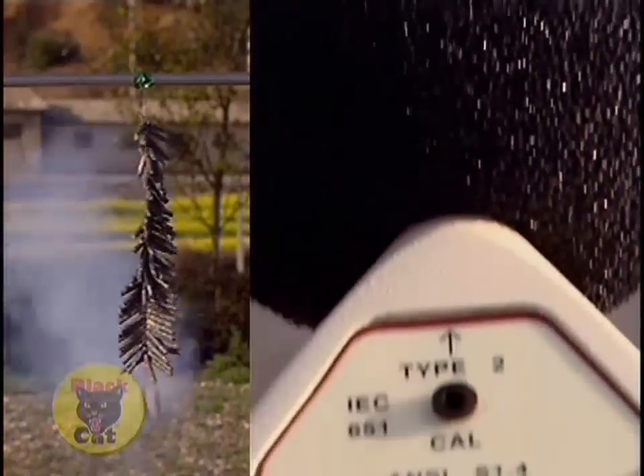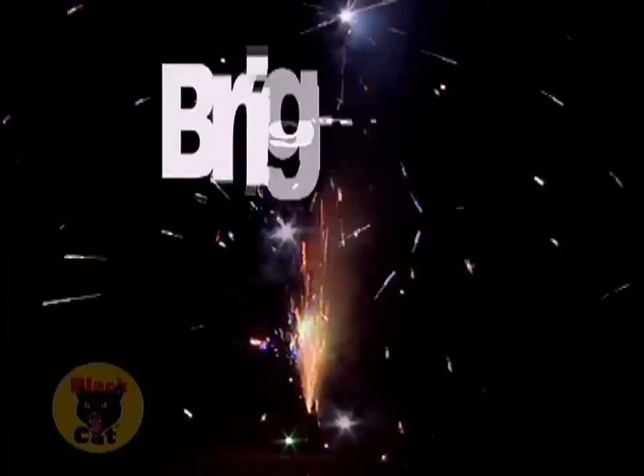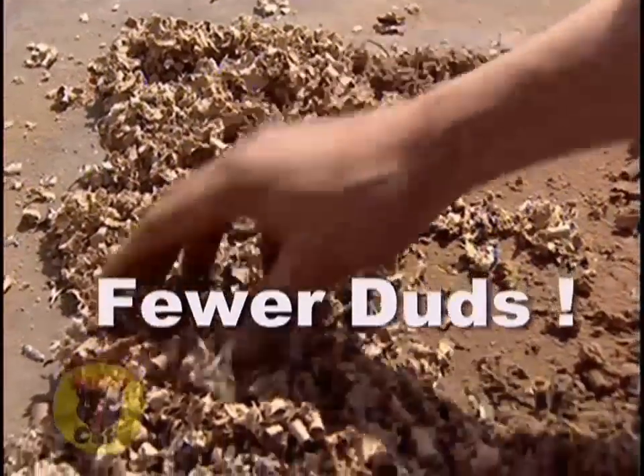The best you can get means the biggest bangs, the richest most vivid colors, the longest lasting effects, fewer duds, and ultimately a lot more fireworks fun.